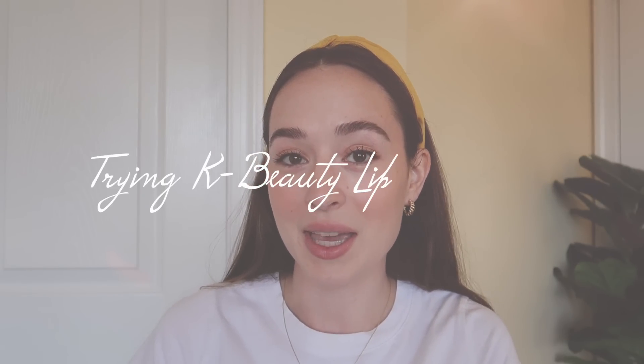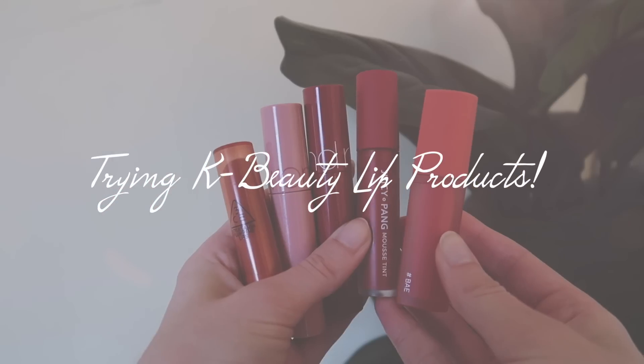Hi guys, welcome back to my YouTube channel. My name is Sarah if you are new here. Thank you guys so much for clicking on today's video. I'm so excited because I'm going to be trying even more K-beauty products, but this time it's all lip products. I have five lip products that I'm going to try today, and I've had these for about a week now and it's been so hard not to try them out, but I waited for this video.